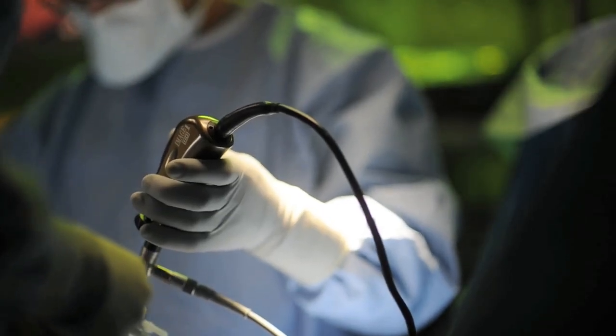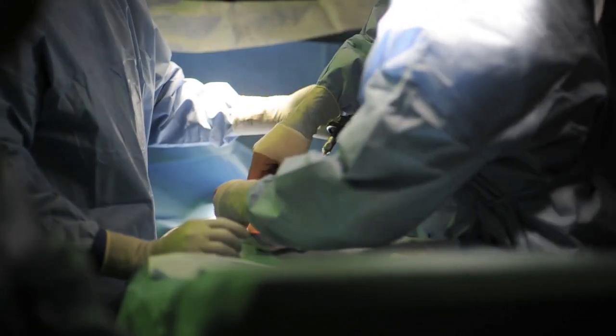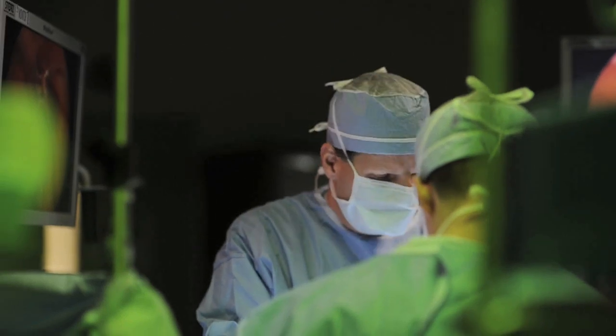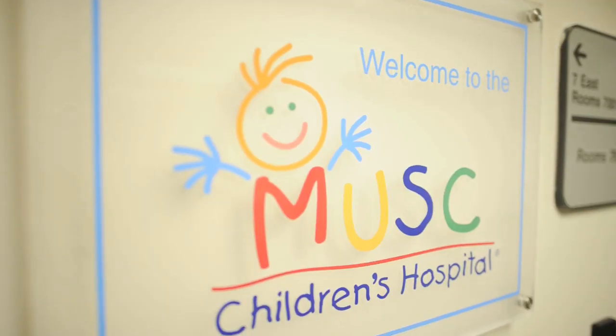These small incisions allow us to put a camera in the abdomen, fill the abdomen with air, and use very small instruments to do the surgery. The laparoscopic approach allows us to see the anatomy a lot better. Surgeons prefer this approach, and patients do much better after surgery — they're able to eat sooner, their incisions are much smaller, the cosmesis is better, and the return to normal function is much quicker. The success rates are very high with the laparoscopic Nissen, around the order of 95 percent.